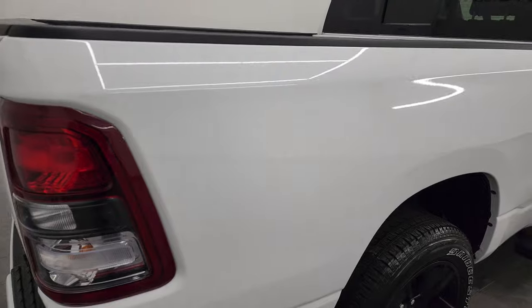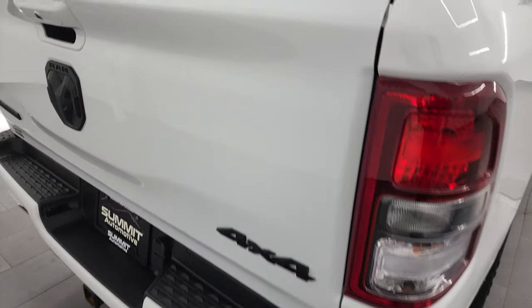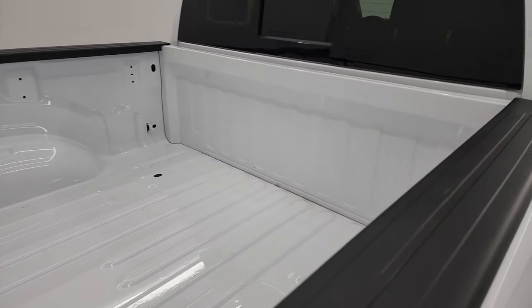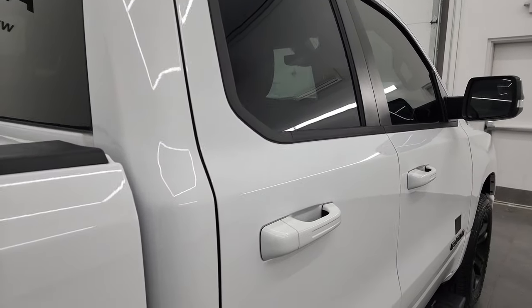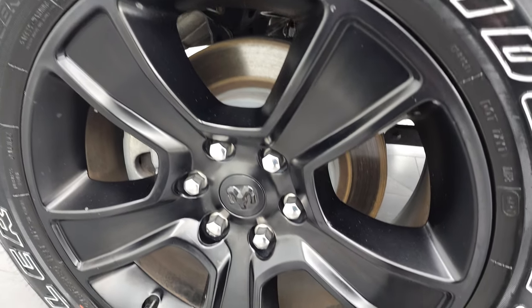I take these HD videos so if you are far away, or even if you're close by and just cannot make the trip down but you're still interested in purchasing the vehicle, you can see the truck, hear the truck, and have confidence in the vehicle you're looking at before you even get here. So when you do get here there are absolutely no surprises and you can make a smart and informed buying decision from wherever you're at.